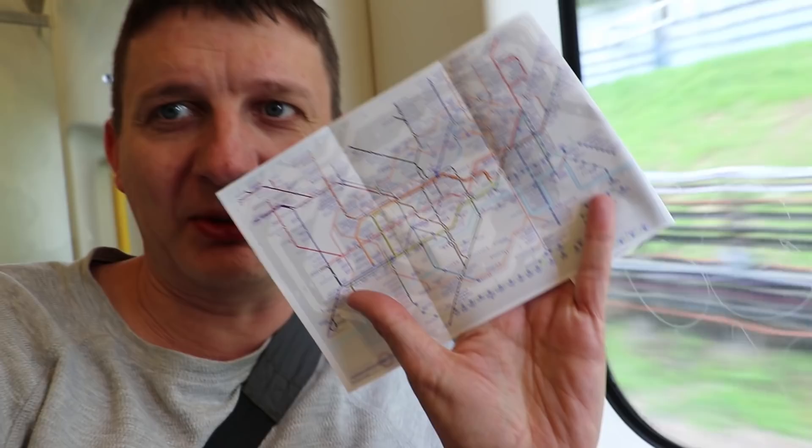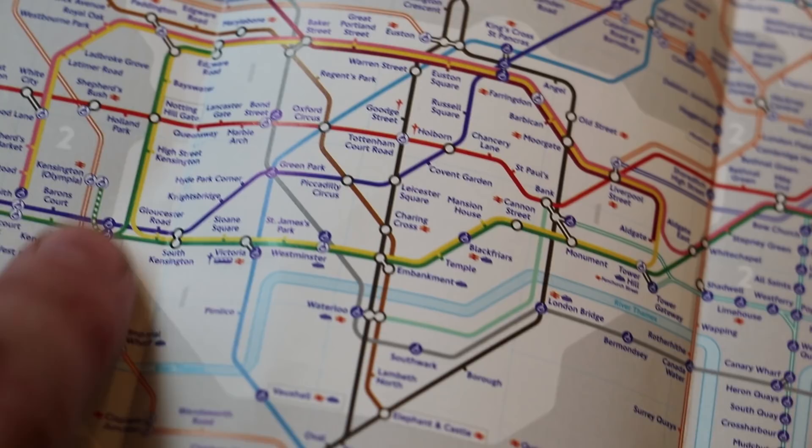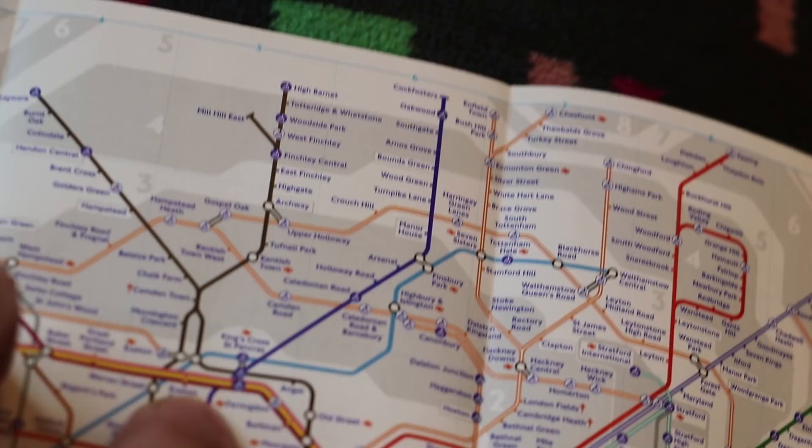Normally any journey through Zone 1 costs £2.70 off-peak, but due to the London Overground — where you can go from Gunnersbury, Kew Gardens, or Richmond all the way round to Highbury & Islington — I don't think the system knows whether to charge you for going through Zone 1. It gives you the benefit of the doubt and assumes you went via the Overground via Willesden Junction. So when you touch out at Highbury & Islington, it charges you the Overground fare. I'm getting the District Line to Victoria, then the Victoria Line to Highbury & Islington, touch out, and I think it'll charge me the lower fare.